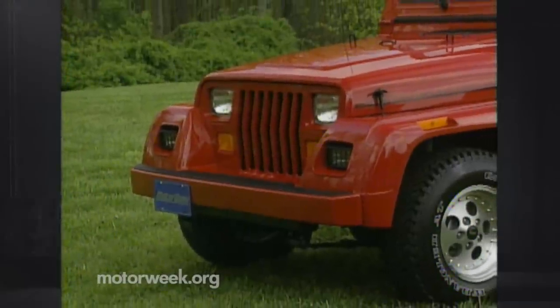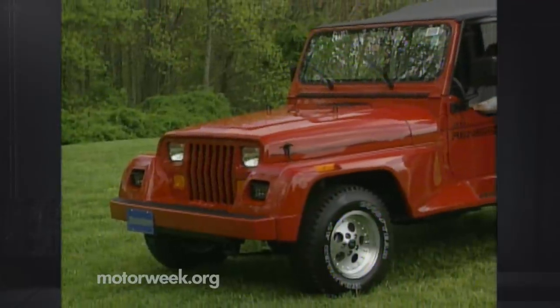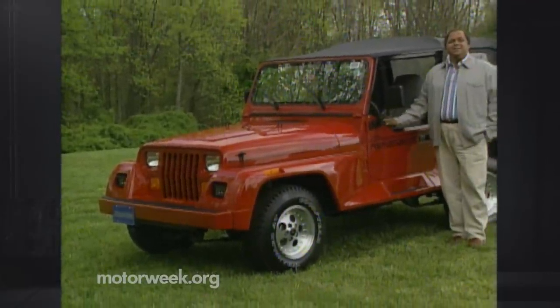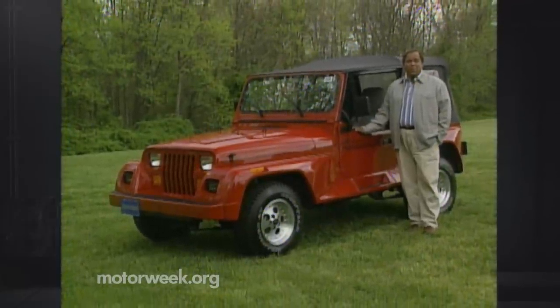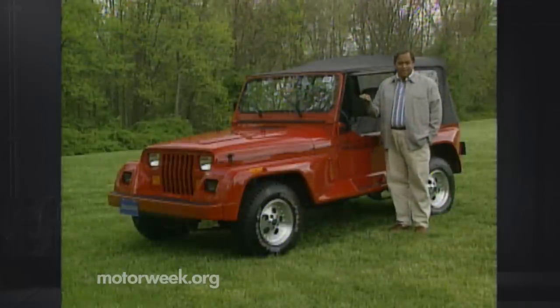To most consumers, the name Jeep stands for stylish sport utility vehicles like the new Grand Cherokee. But say Jeep to off-road enthusiasts, and they still think of the mechanical mule that our fathers and grandfathers drove to war. That no-nonsense utilitarian spirit lives on with Jeep's Wrangler model.